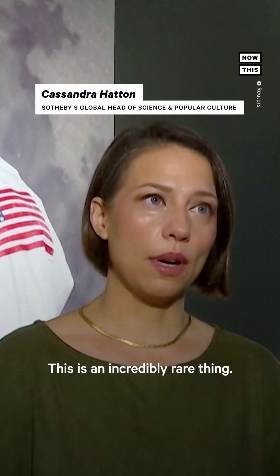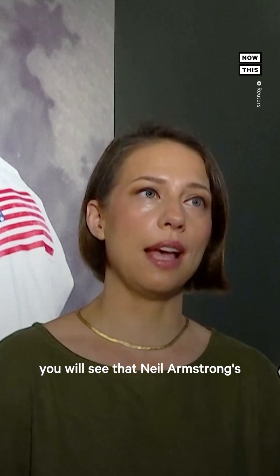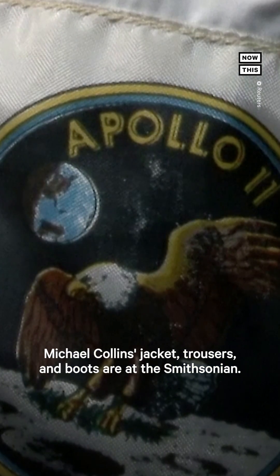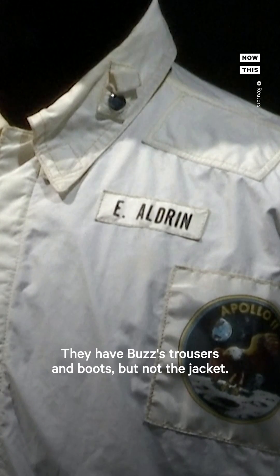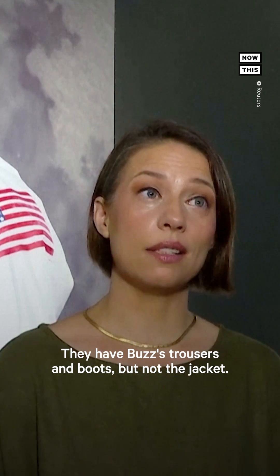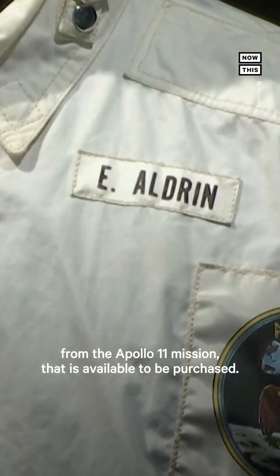This is an incredibly rare thing. If you go to the website of the Smithsonian, you will see that Neil Armstrong's complete in-flight coverall garment is there. Michael Collins' jacket, trousers, and boots are at the Smithsonian. They have Buzz's trousers and boots, but not the jacket. So that makes this the only flown garment from the Apollo 11 mission that is available to be purchased.